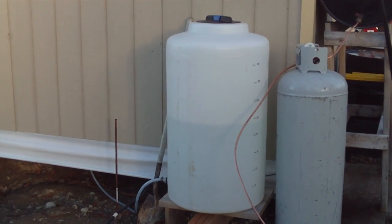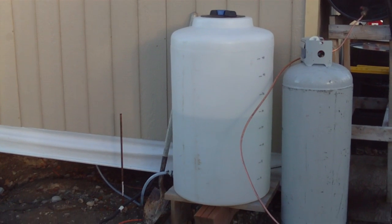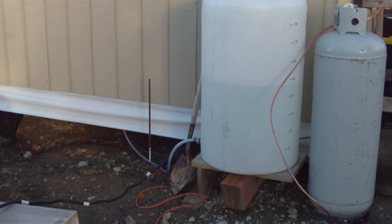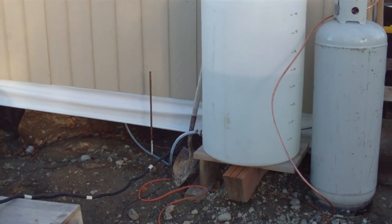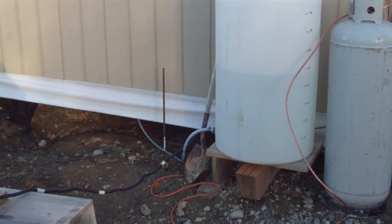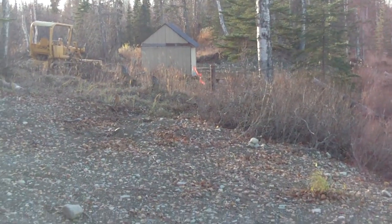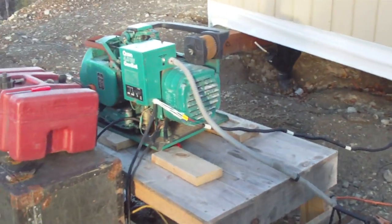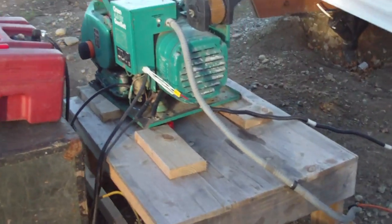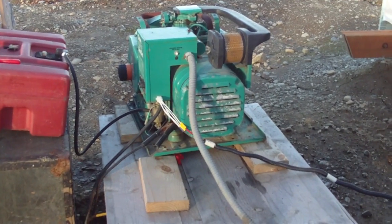Currently what I'm doing is hauling water in with five-gallon jugs to fill that up, and then that goes inside to a 110-volt pressure pump — kind of like in an RV where opening the valve starts the pump. Eventually, before winter hits, I'll be connecting to that well and have actual running water without having to haul it in.